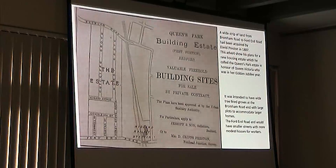Winifred, by the way — David Preston was the developer, and Winifred was one of his daughters who was born the year that he bought the land. So that's where Winifred Road gets its name from.